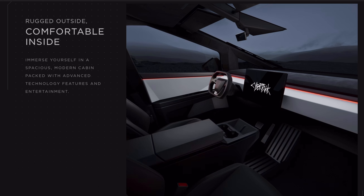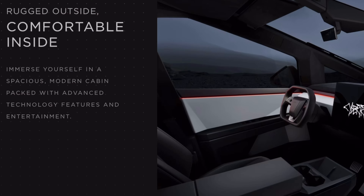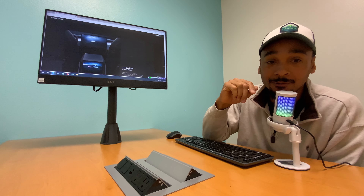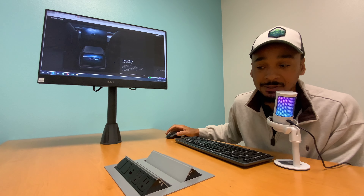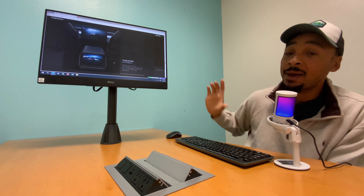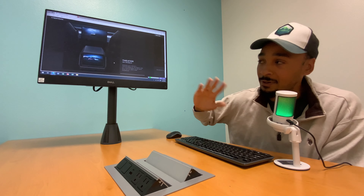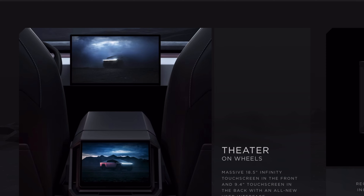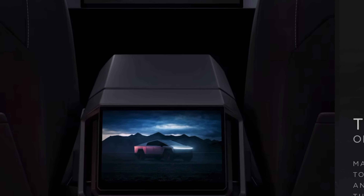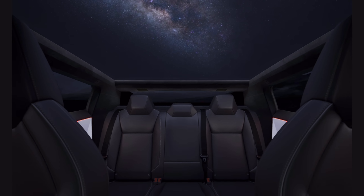The interior — the Model 3, Y, and S interiors are simplistic but decent. The Cybertruck has a spacious, modern cabin packed with advanced technology. That ambient light looks dope. I've seen the new Model S and that climate control screen is one of the biggest I've seen. The Cybertruck has a massive 18.5-inch infinity touch screen in the front and a 9.4-inch touch screen in the back with an all-new user interface.